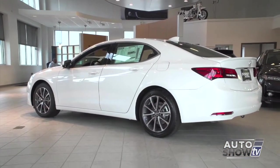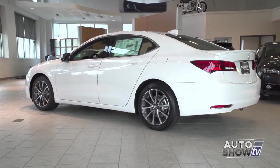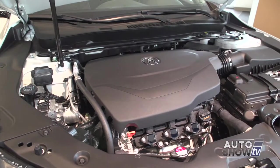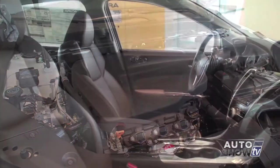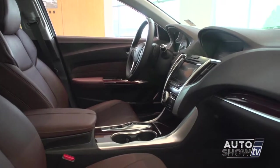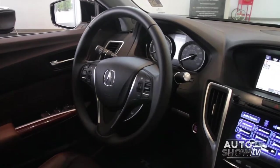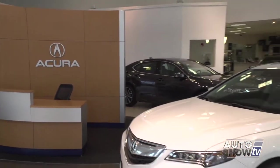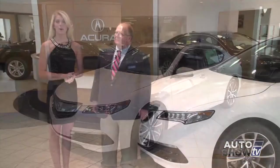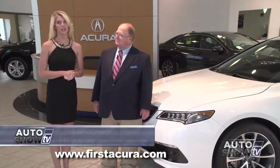The new 2015 Acura TLX is gorgeous, both inside and out. You can get it in a four or six-cylinder, front-wheel or all-wheel drive. The interior is stunning with luxury for five, and with an array of technology and safety, the 2015 Acura TLX is selling fast. Let's take a closer look here at First Acura in Seacog, joining us this morning is Bob Woodworth, our product specialist.